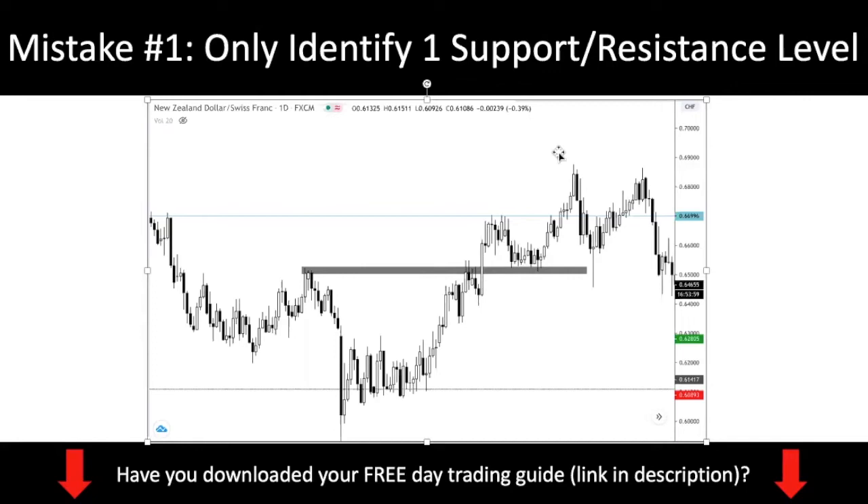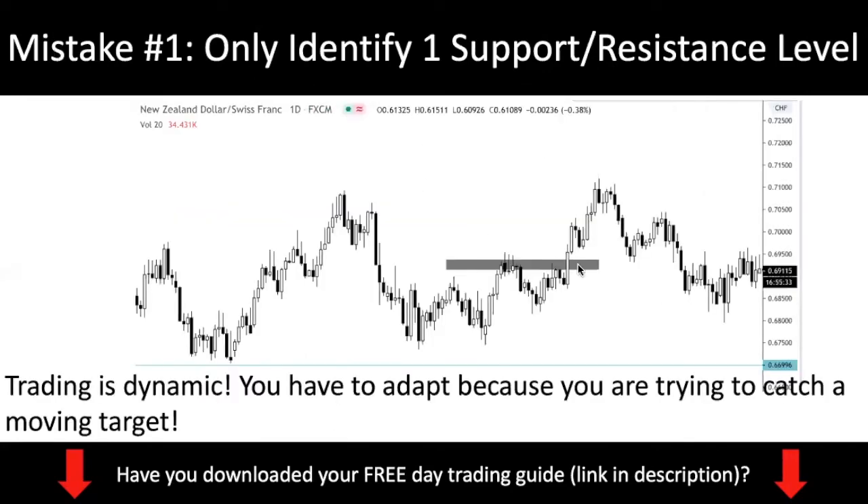However, the market doesn't always happen like that. Consider the following scenario, which is also pretty common: you as a new trader identified the resistance at this level, and you're just waiting for a breakout and a pullback back into resistance-turned-support. Except that the market doesn't actually pull back to that level. So what do you do — do you just miss out on the trade? That is why you don't want to identify a single support and resistance level, because if you do that, you might miss out on very good trading opportunities, especially if price misses your level by a couple of pips.